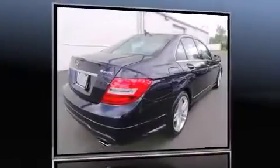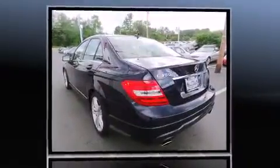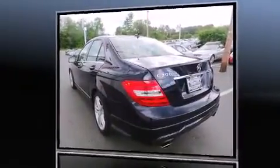Climb inside the 2012 Mercedes-Benz C-Class. With less than 10,000 miles on the odometer, this four-door sedan prioritizes comfort, safety, and convenience.